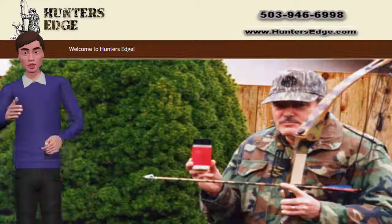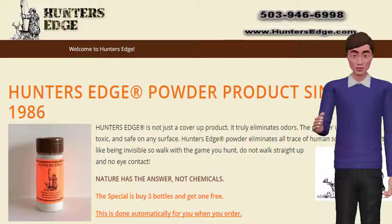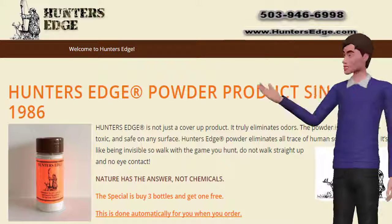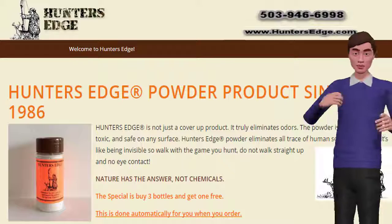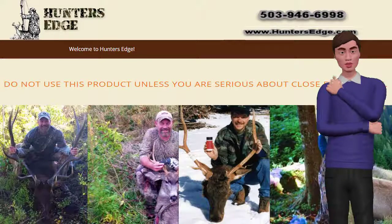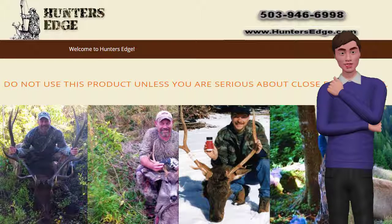For the hunter, especially the bow hunter and camera hunter, it is best to wash all clothing with one-quarter cup powder. Do not dress in hunting clothes until you are in the woods. You will want to dust yourself liberally with Hunter's Edge before you put your clothes on. Carry extra Hunter's Edge with you so that as you perspire you can apply more powder to your underarm area, head, and face.